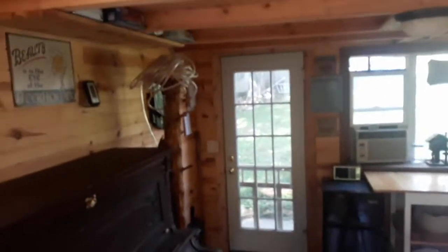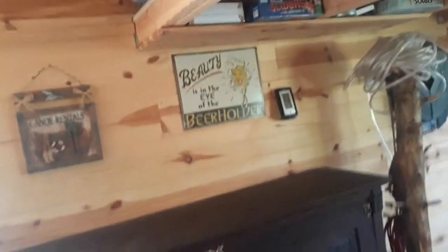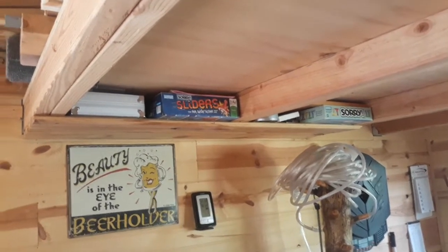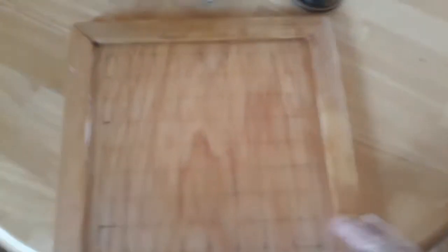The loft isn't ready to be used yet — it's just storage for now — but I've even got a few games up above: Sliders and Sorry, and there's a Texas Hold'em poker game set right there. And this is a checkerboard and Othello board that I made — there's the Othello side and there's the checker side, or you could use it either way, it doesn't matter. My son made the checkers and the chips for the Othello. There's the checkers, there's the chips. So you can be entertained if you want to.